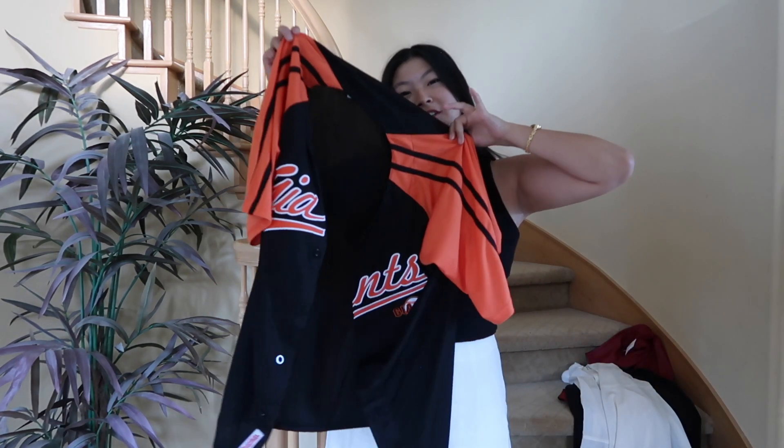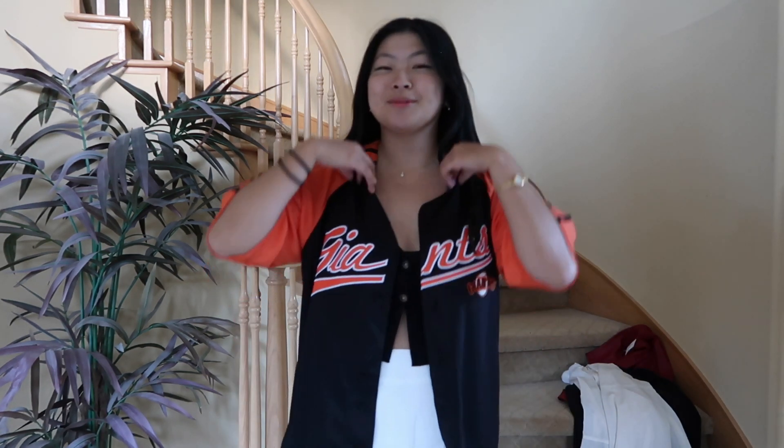The next item is this Giants shirt. I got it because I went to a Giants game the other day and I was told I'd be going again. I just thought this was really cute — I could wear it over a tank top and go to a game and it would be a really nice outfit.